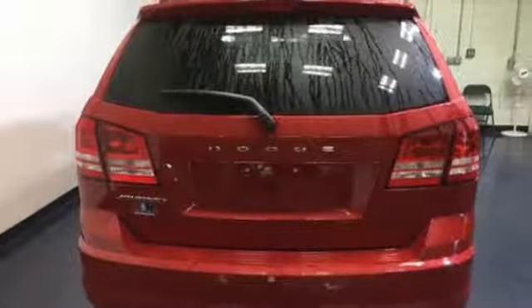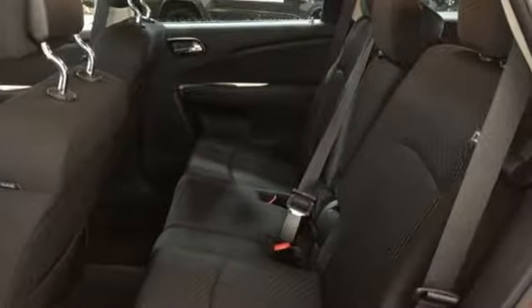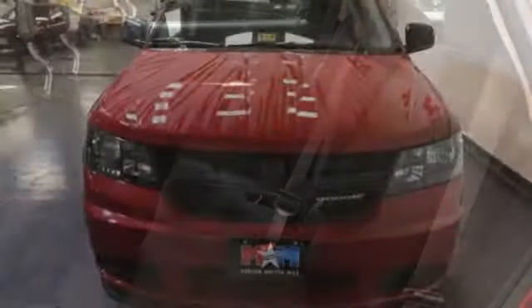Impressive technology, including Keyless Go and a touchscreen display, make it a well-rounded vehicle for any family. A jack-of-all-trades for your diverse needs.